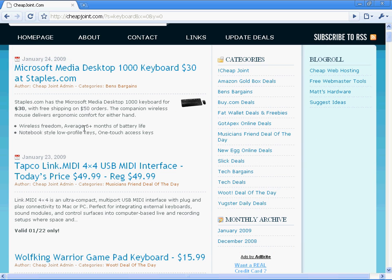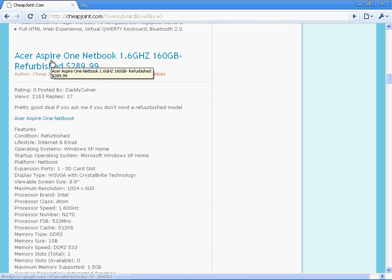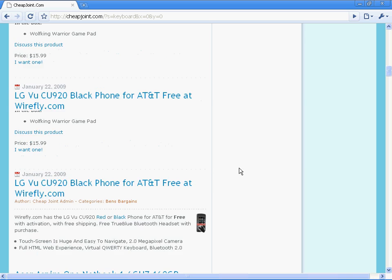It's $30 for the keyboard and the mouse, and it's wireless too. Here are some small gaming keyboards, like a gamepad made for a certain game. But as you can see, anything to do with a keyboard comes up. Here's a notebook that pulled up — it must have said something about a keyboard in there too. $2.99 for a notebook — these are the kind of deals that are on this site.